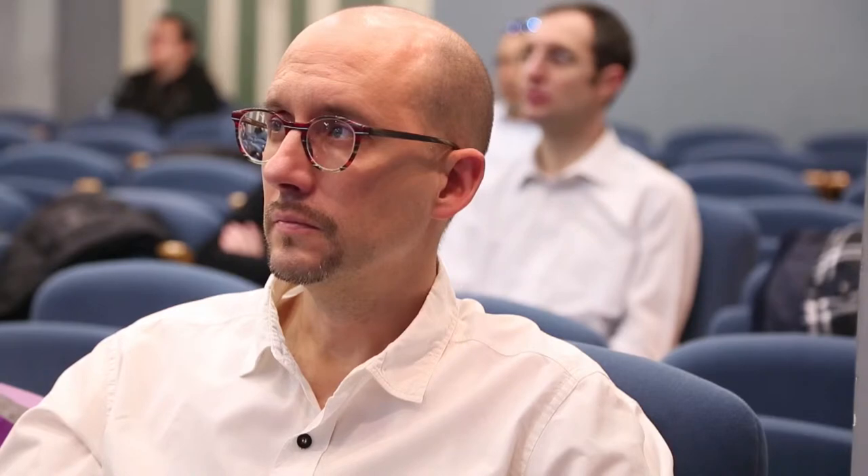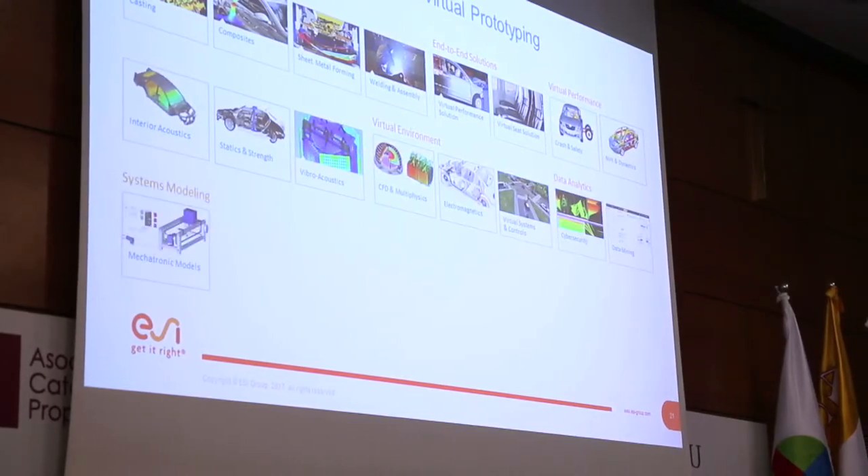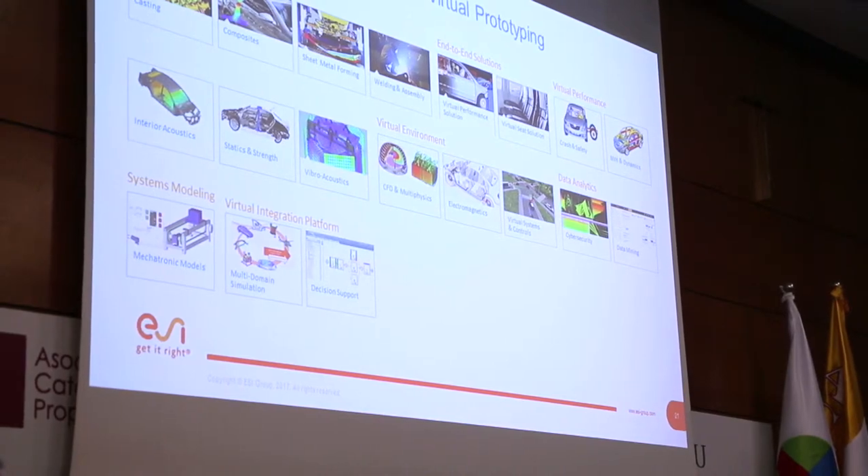As a wind turbine manufacturer, noise is an important issue that we need to continuously improve. The target of the project we are developing is to create new devices that can reduce noise and in this way increase the energy production that we can supply to our customers. This is important because it has benefits in terms of energy but also in terms of health, as we can reduce the noise impact of wind turbines on the surrounding environment.